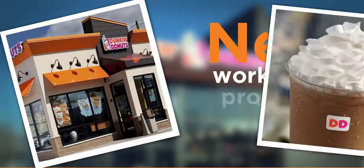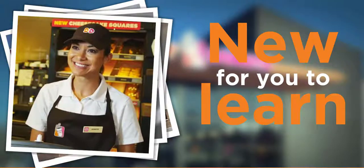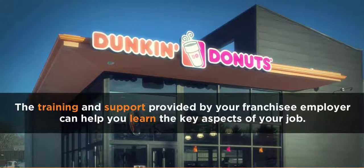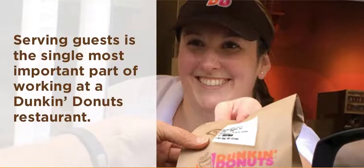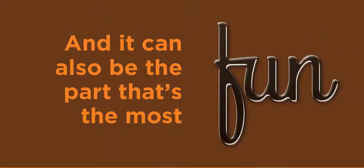New workplace, new products, new guidelines, new expectations. Let's face it — for new franchisee employees at Dunkin' Donuts restaurants, there's a lot of new information for you to learn. The training and support provided by your franchisee employer can help you learn the key aspects of your job. Serving guests is the most important part of working at a Dunkin' Donuts restaurant, and it can also be the part that's the most fun, too.